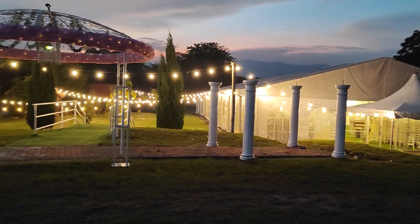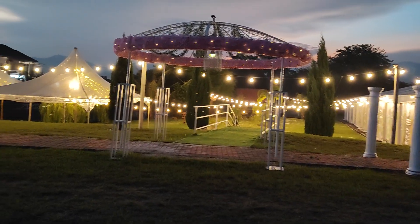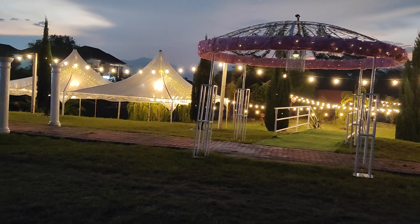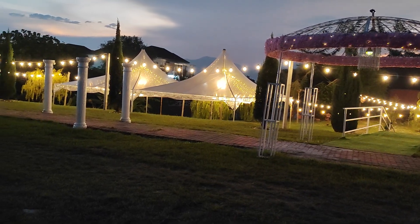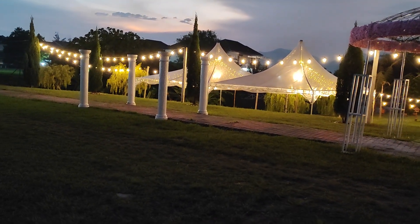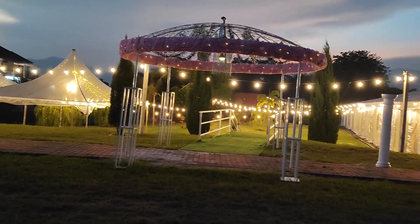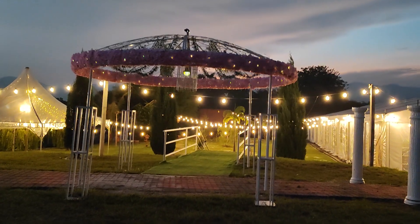Night view of the outdoor venue. You can see the garden, all fully lighted. And these little twinkling lights here are solar lights.